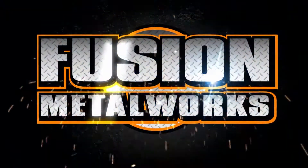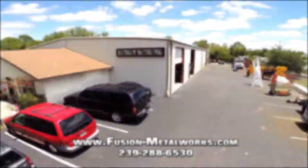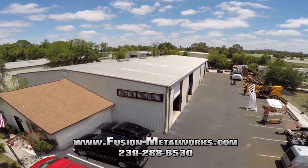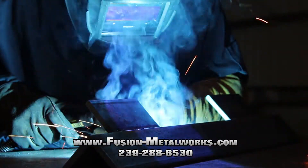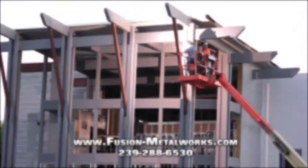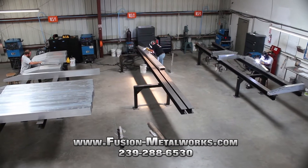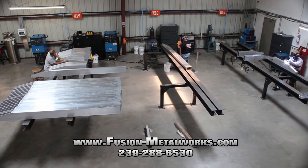At Fusion Metalworks, our dream was to create something different from other area metal shops. A place where you can find everything under one roof — a full-service metalworking company where we take a customer's dream and turn it into reality. What started out as a modest welding shop has grown to become the premier go-to source for metalworking in Florida.